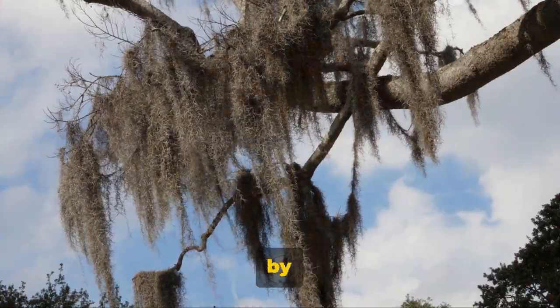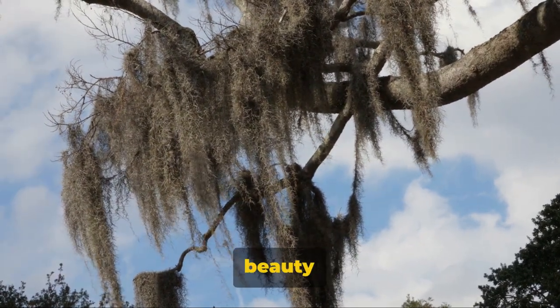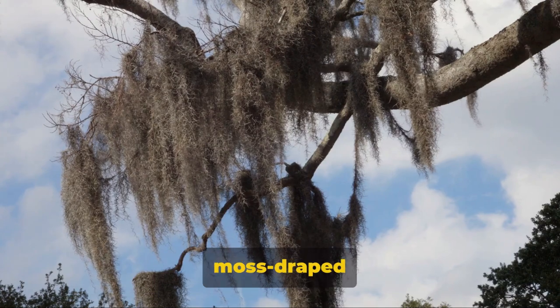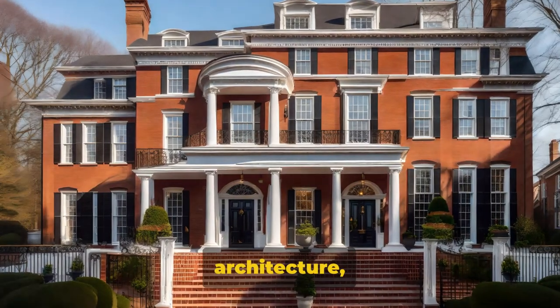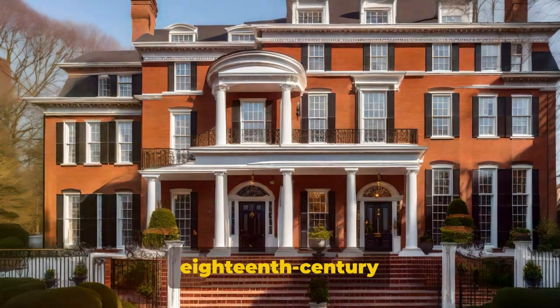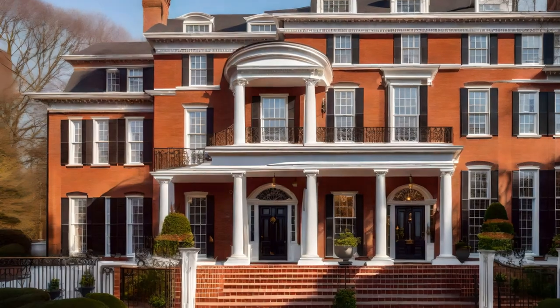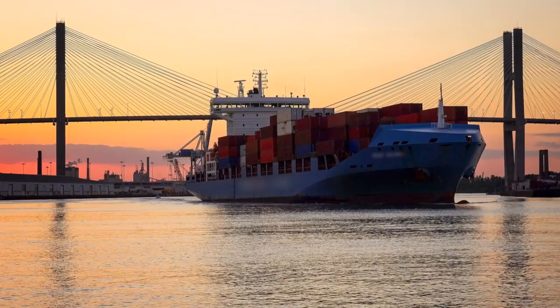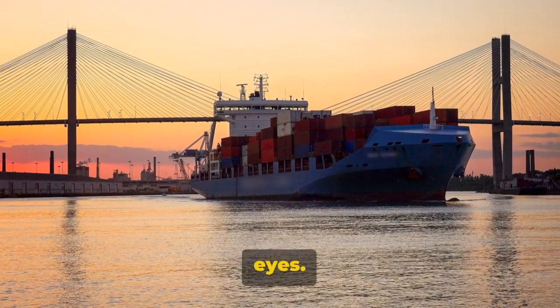Ready to have your breath taken away by Savannah's scenery? Well, buckle up. Savannah's natural beauty is an enchanting blend of Spanish moss-draped oak trees, verdant parks, and sun-dappled squares. Its distinctive architecture — a charming medley of 18th-century colonial mansions, antebellum homes, and modern marvels — adds to the city's allure. The serene river views are the cherry on top, making Savannah a visual feast for the eyes.